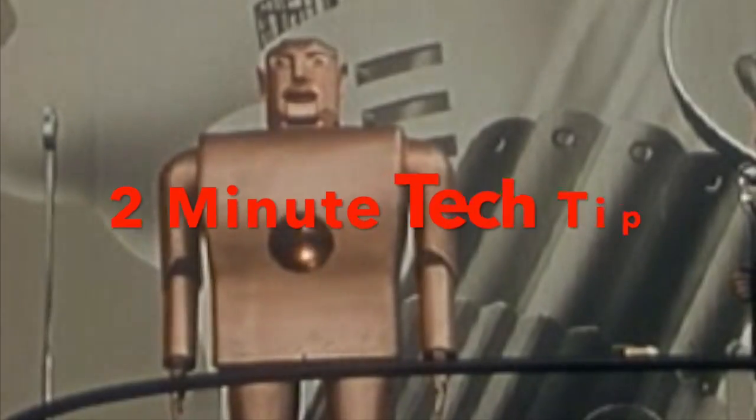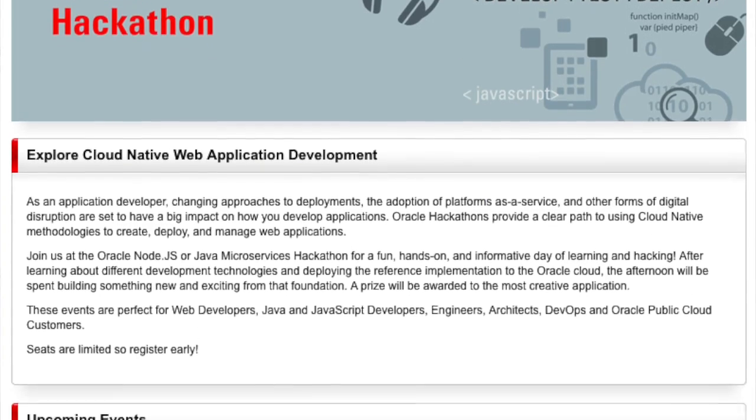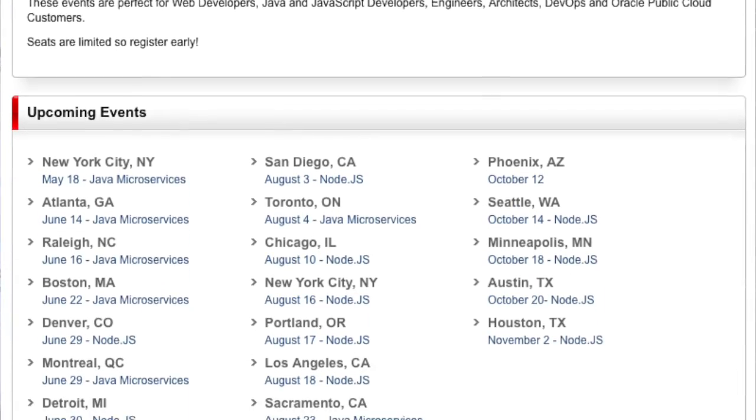Let's get something straight. It's time for another two-minute tech tip. I'm Bob Rubart with the Oracle Technology Network, here to help you tap into more technical insight from a member of the Oracle community. This episode features a tip sent in by David Lundvall. David is Principal Cloud Platform Architect at Oracle, and he's one of the people behind a series of Node.js and Java Microservices Hackathons in cities around the U.S. and Canada.